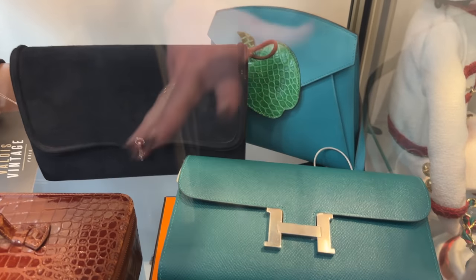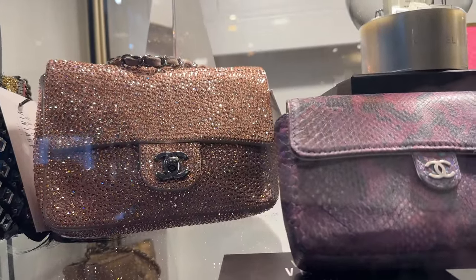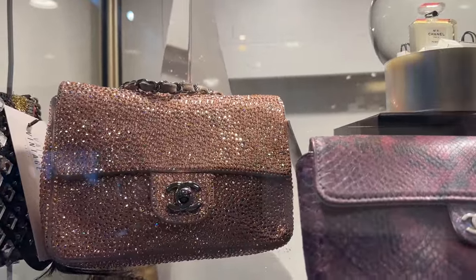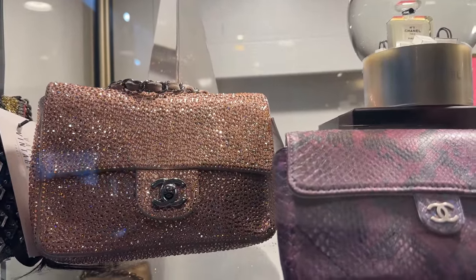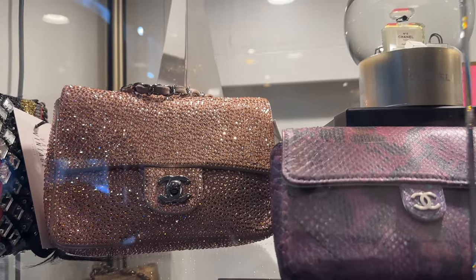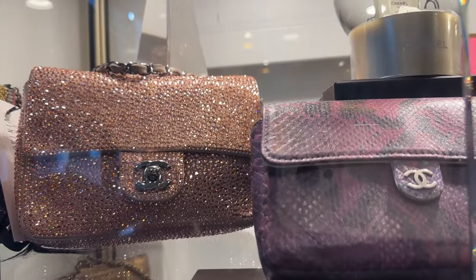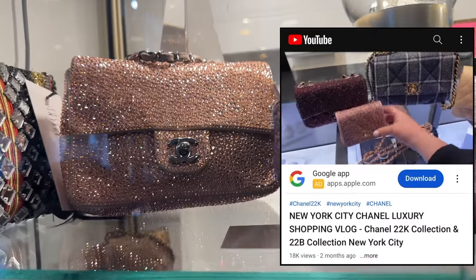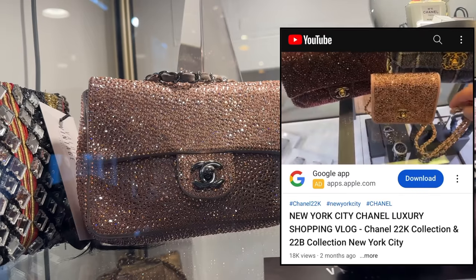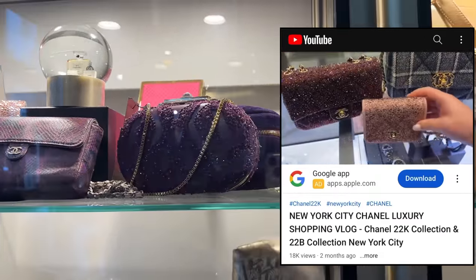We've got some Hermes pieces over here — the Constance wallet. Now, Chanel recently, just this last collection, came out with this exact bag. But this one is a lot older. It just goes to show you — Virginie, the new creative director of Chanel, has spoken about going back into the archives and choosing pieces from the 80s and 90s. It's amazing that they've reintroduced this bag, and it's almost identical to the new version. I showed it in one of my Chanel shopping vlogs in New York.